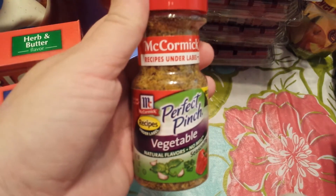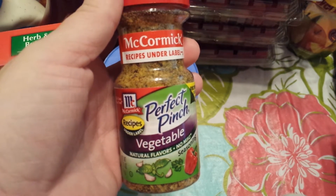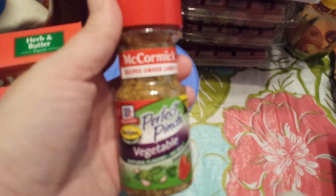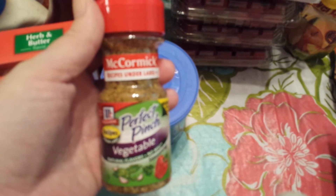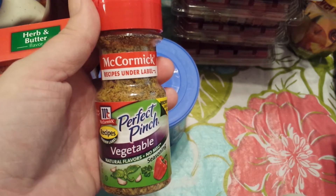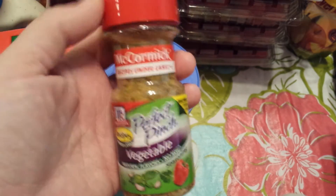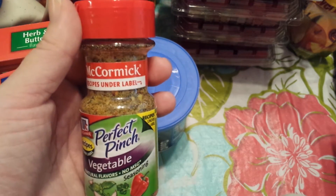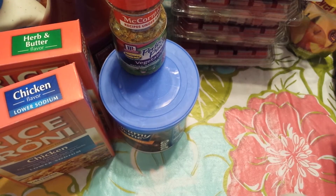This is our favorite seasoning of all time. My aunt introduced me to this probably 10 years ago — no joke, I love this stuff. You could put it on ground beef, steak, chicken, vegetables — any darn thing, and it is so yummy. At Walmart they're about $2.58 and at Save Mart they were $3.00, but I'm never at Walmart so I just grabbed it here. If you guys haven't tried it before, please do.